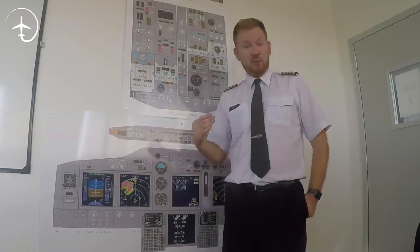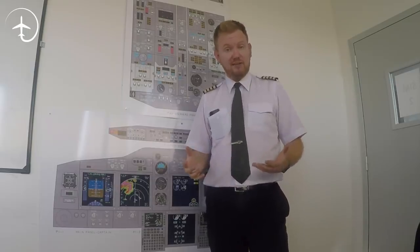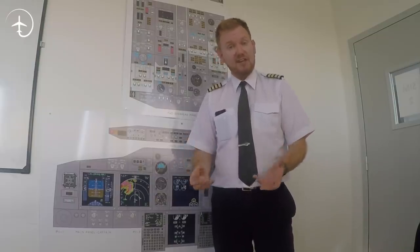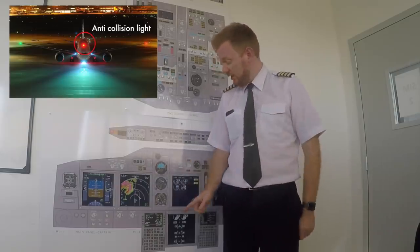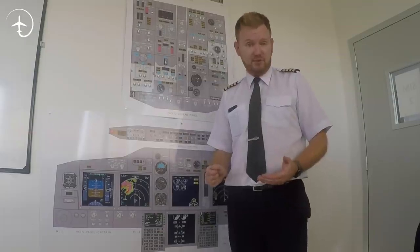When we taxi in to stand, there's going to be a lot of different personnel attending to the aircraft — people doing catering, unloading and loading baggage, and fueling the aircraft. They will all be looking for signs that it is safe to approach. The first sign they get is that we, the pilots, have turned off the anti-collision light. We turn off the anti-collision light when the N2 drops below 20%.